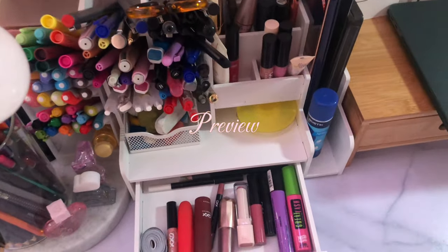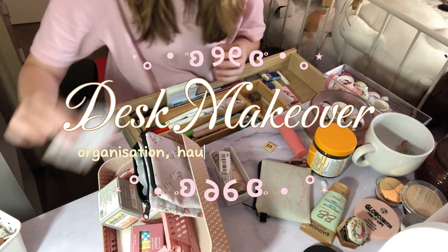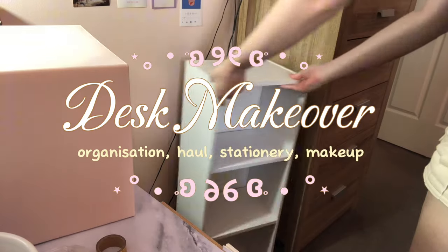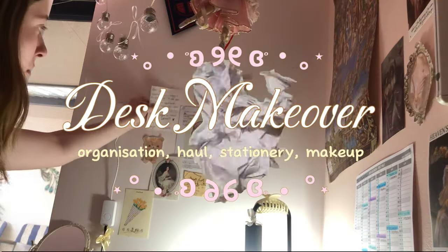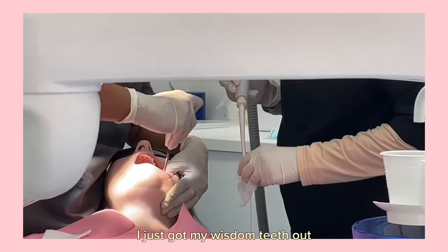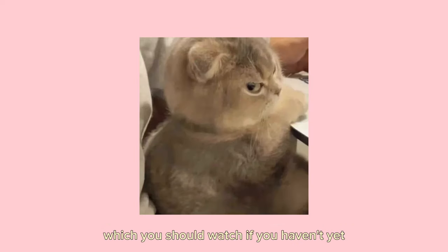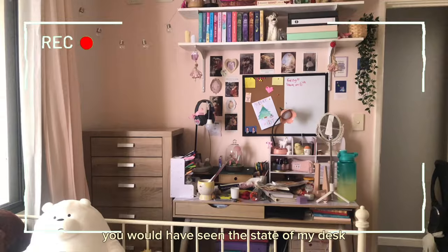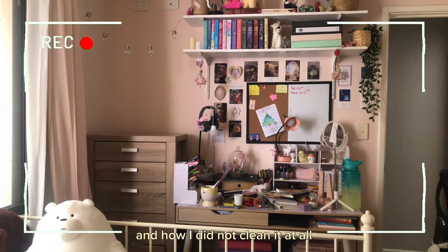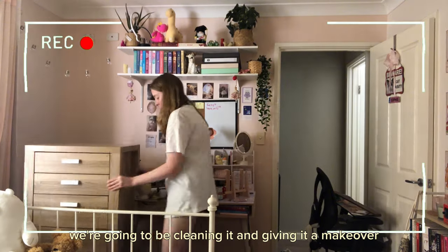I don't know why I have so much makeup and literally don't wear any. Welcome back to my channel. I'm sorry for not showing my face — I just got my wisdom teeth out. But if you saw my room makeover video, which you should watch if you haven't yet, you would have seen the state of my desk and how I did not clean it at all. So today we are going to be cleaning it and giving it a makeover.